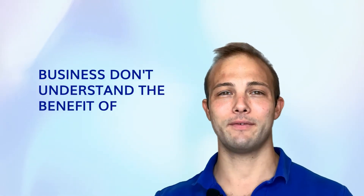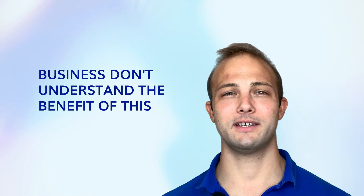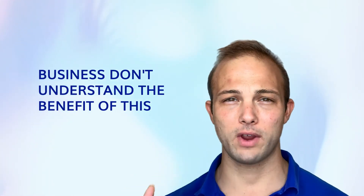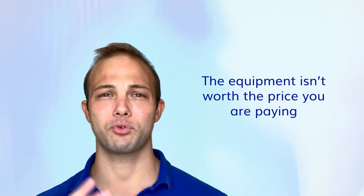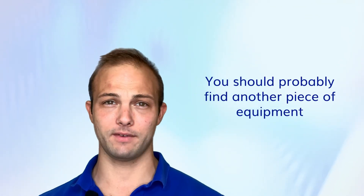Here's a little trick: if for whatever reason you try to finance a piece of equipment and you have great credit and a great business, and they come back and say they're not going to finance it, there's a reason. The reason is the equipment probably isn't worth the price you're paying, and you should probably find a different piece of equipment.